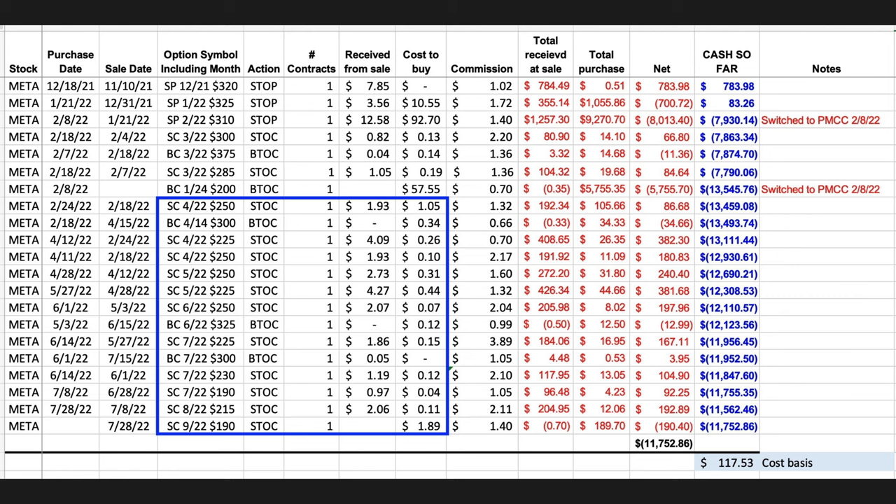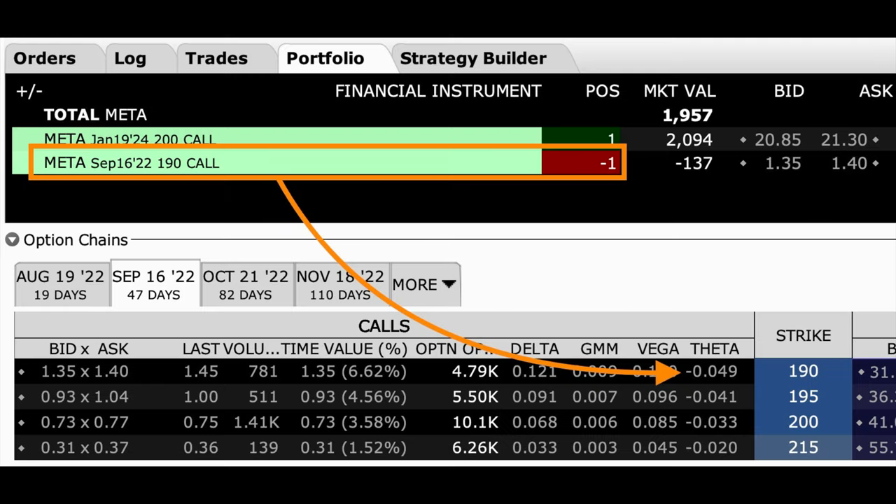However, that's not a big deal because we're continually selling near-term call options against that long LEAPS call. In fact, as you can see in our portfolio tab, we've currently sold the September 16th $190 call option, which loses almost 5 cents per share per day in time decay. So we're definitely ahead of the game when it comes to time decay.